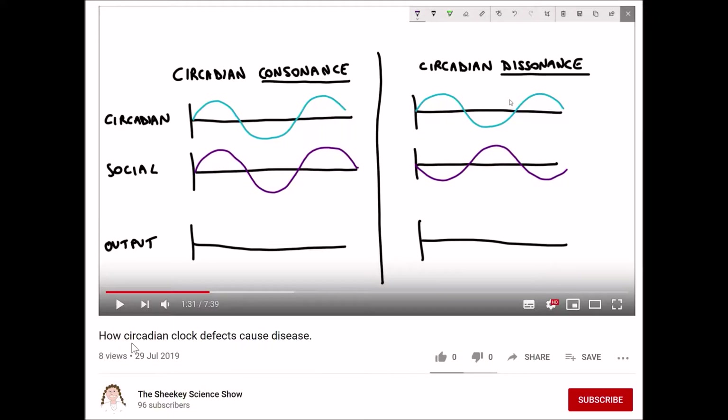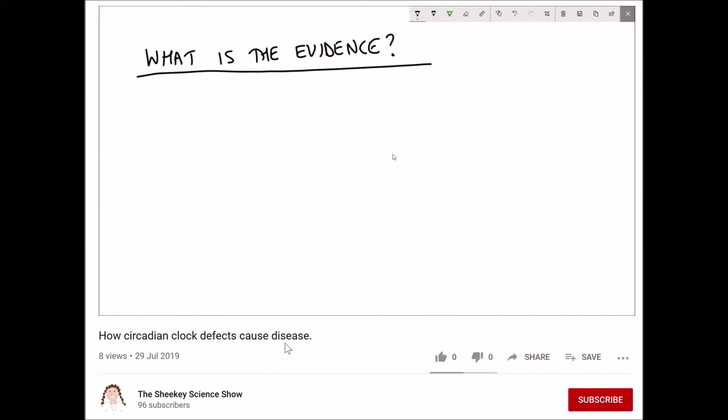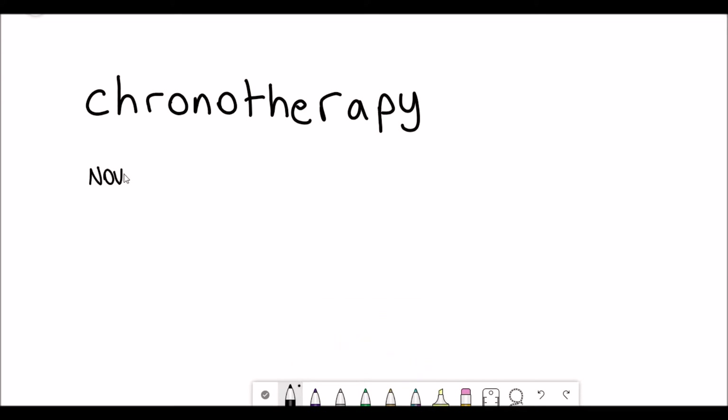Chronotherapy goes hand in hand with circadian rhythm. I recently did a video where I looked at how defects in the circadian rhythm can cause disease, but this video will look at the opposite — how knowledge of the circadian clock can help us prevent disease. Despite the lack of views I recently re-watched that video and it's actually quite good, so I recommend watching it.